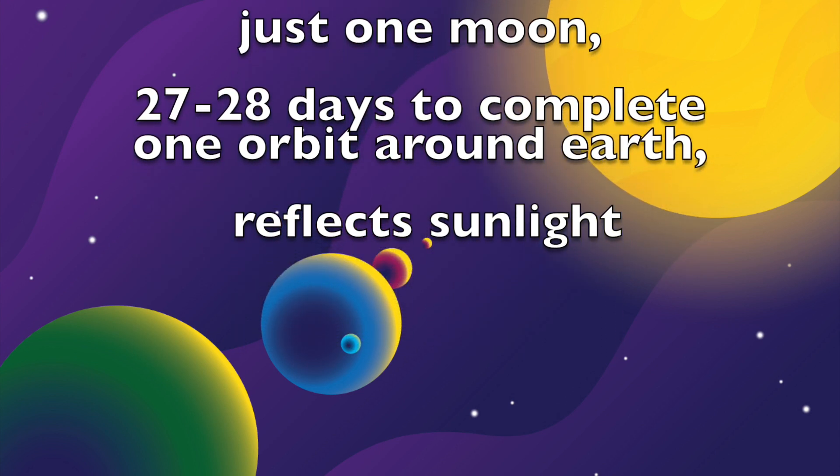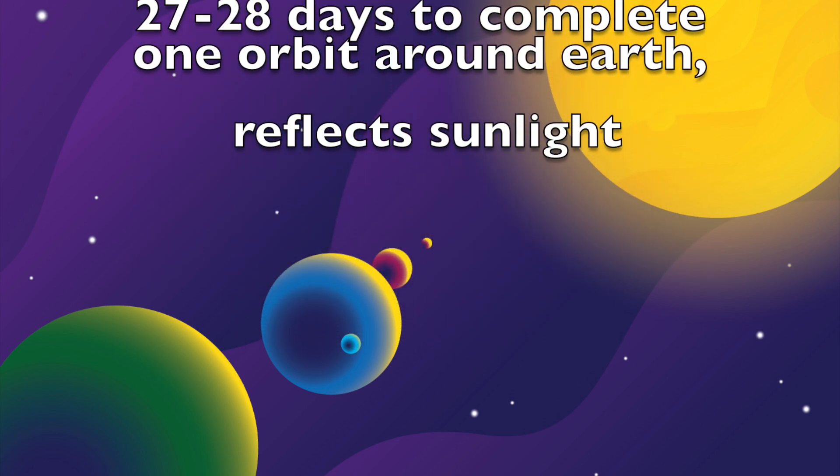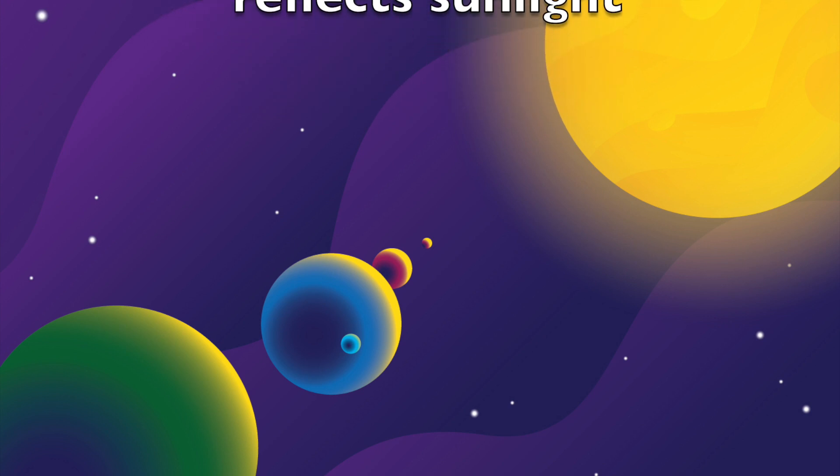The Moon is a non-illuminating object; however, it reflects the light of the Sun. This reflection makes the Moon visible at night.